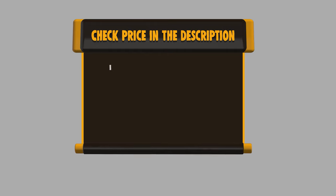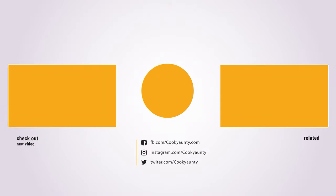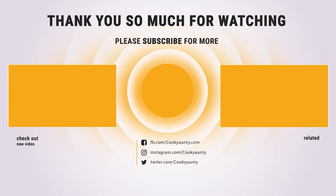If you want to buy any of them, please check the link below in the description for pricing and more information. Hope you enjoyed the video — hit the like button if you did, and subscribe for more amazing videos on the best cooking appliances.